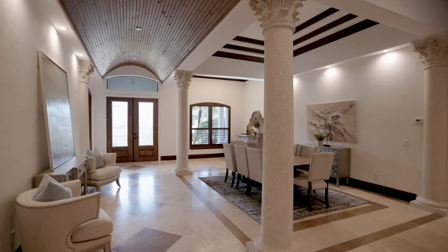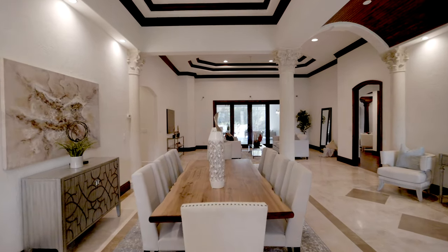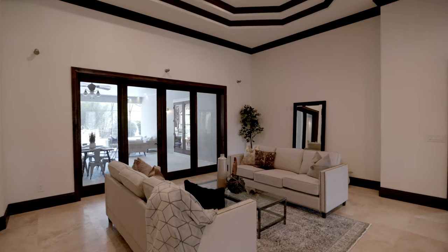The formal dining and living room features stepped tray ceilings, travertine floors, contrasting molding and baseboards, and French doors to the lanai.